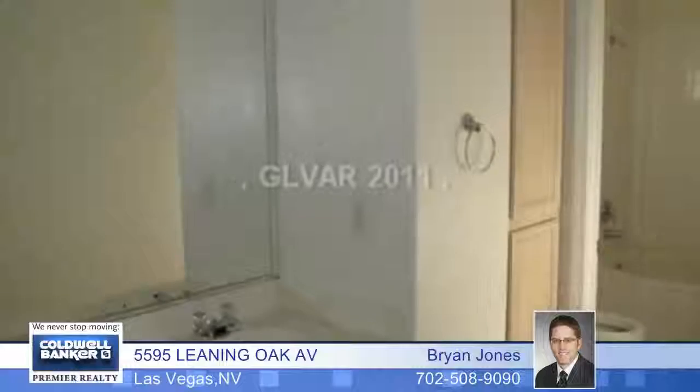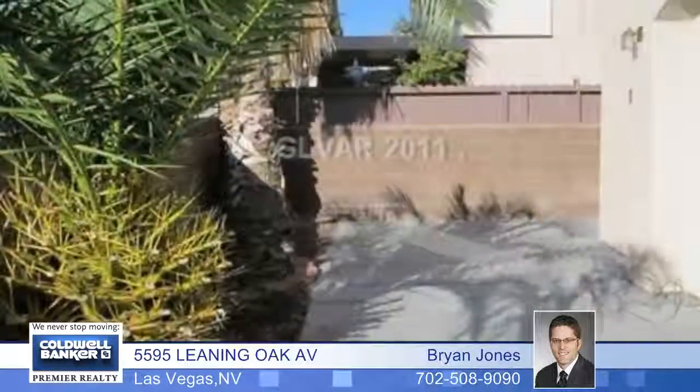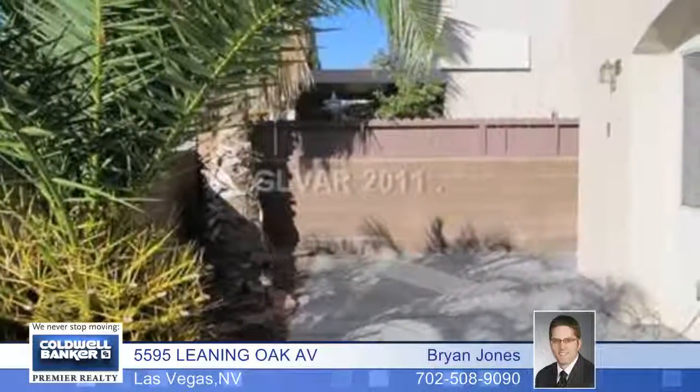The nice backyard includes a patio and mature trees, and the community includes a pool. Brian Jones has complete details and would love to arrange your private tour.